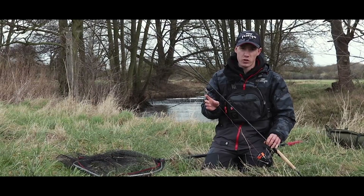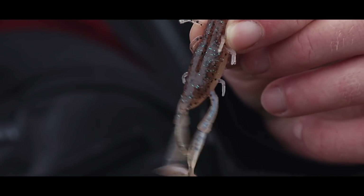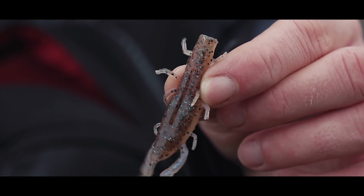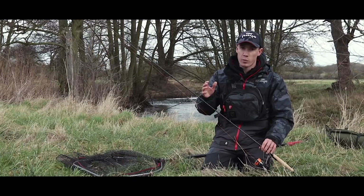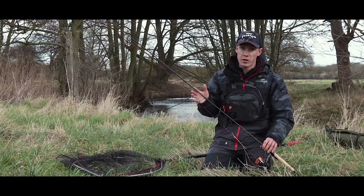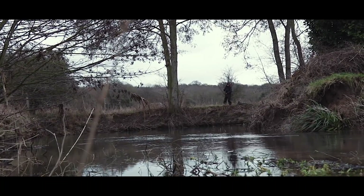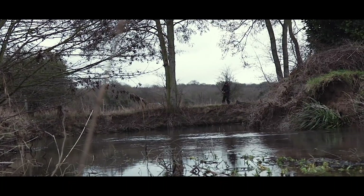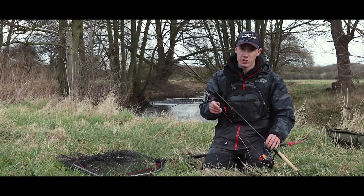Creature baits are essentially crayfish imitations. They can imitate other things as well but they often have lots of appendages and it helps them sink really slowly through the water. They can work really well in venues where you can find signal crayfish. A lot of my local rivers, gravel pits, lakes and canals have lots and lots of signal crayfish and they are one of the main prey items for the fish that we are going to be targeting today.